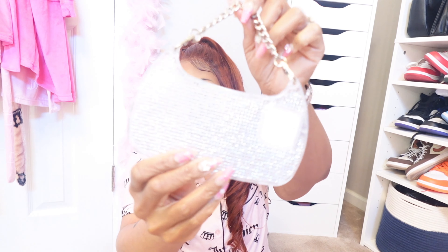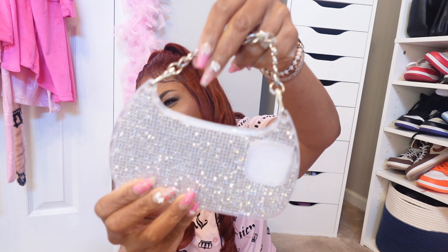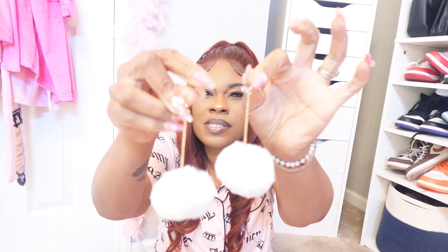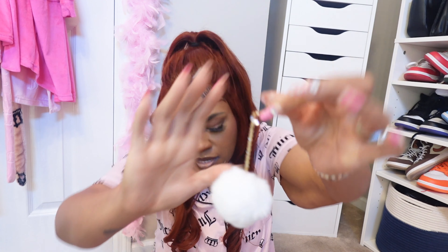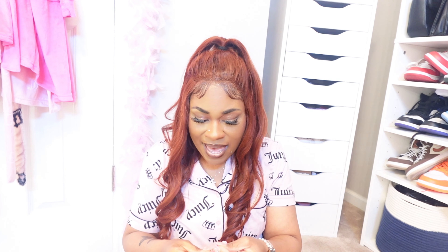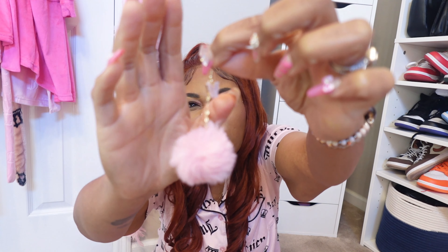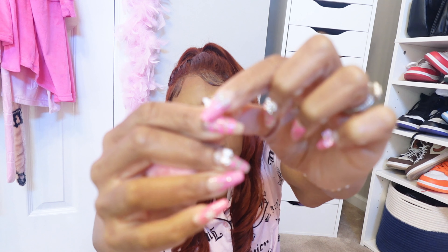This is a pretty silver shiny item and it has a strap — it's bling-blingin', I love it. Then I got these pretty little pom pom earrings with a diamond detail — they're so pretty! I also got the pink ones, and the pink has butterflies on them. Look at that pretty butterfly — it's gold in the back. I got both pairs.